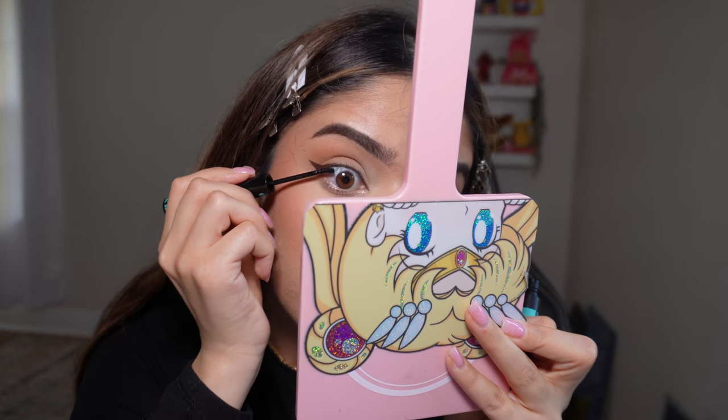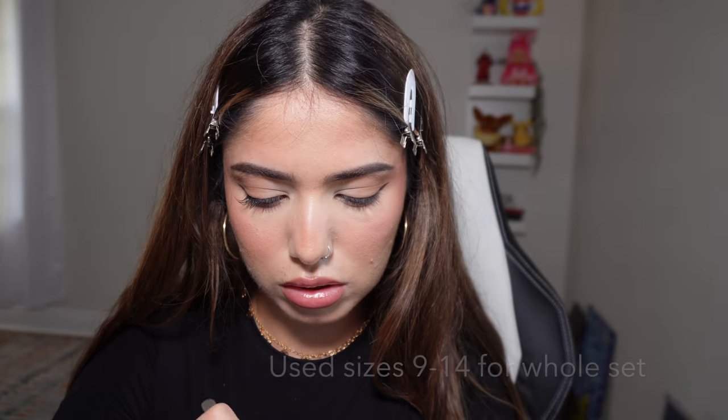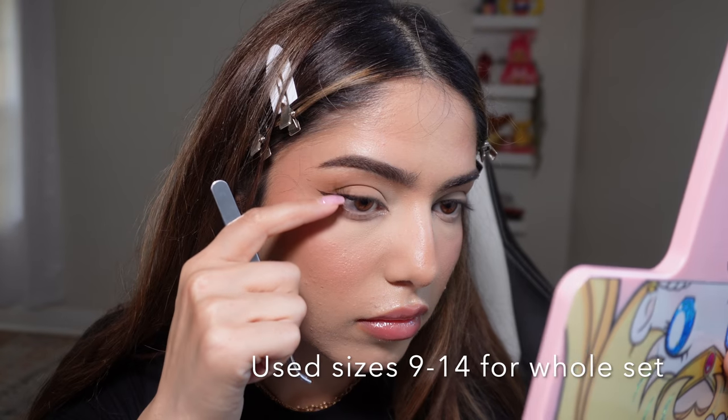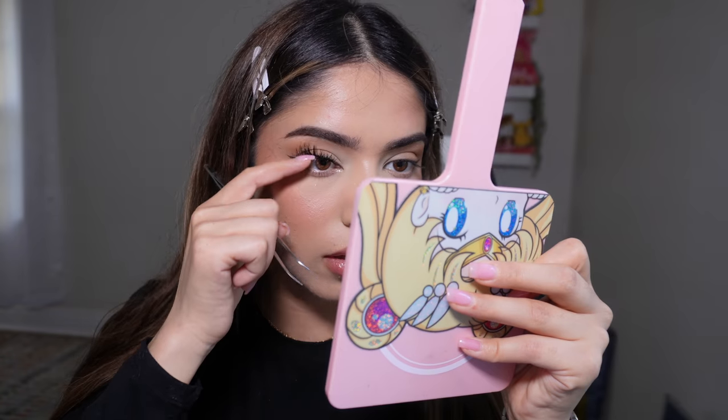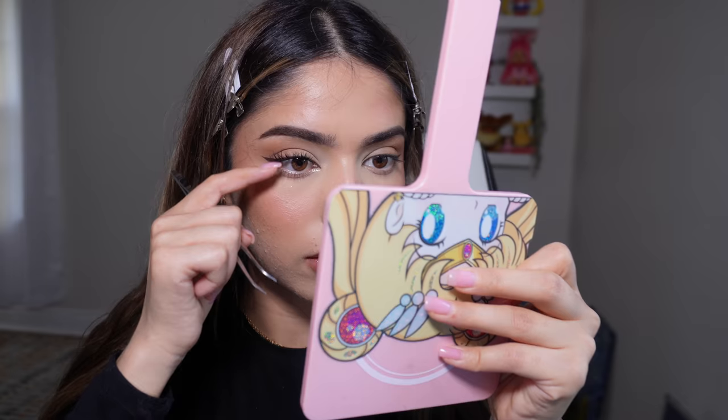For the lashes, I'll be adding the lash bond first. Hopefully you can see — I'm just going to leave it like that. I think that looks so nice and natural.